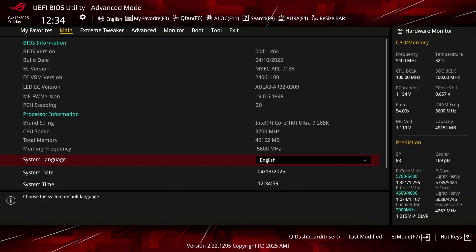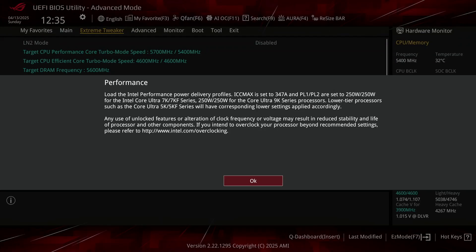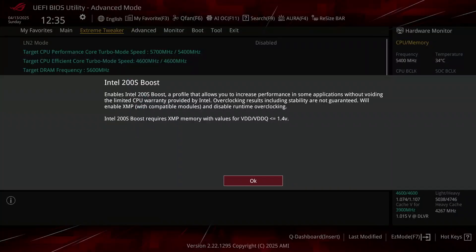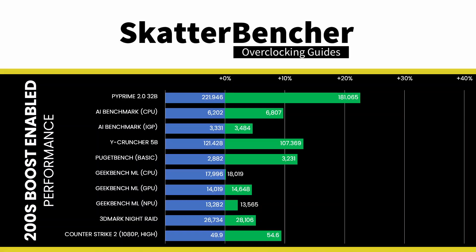Enabling the Intel 200S Boost technology is pretty simple. Upon entering the BIOS, go to the Extreme Tweaker menu, make sure Performance Preferences is set to Intel Default Settings and Intel Default Settings is set to Performance. Then set Intel 200S Boost to Enabled, and save and exit the BIOS. We rerun our benchmarks and check the performance increase compared to the default operation and with XMP enabled.